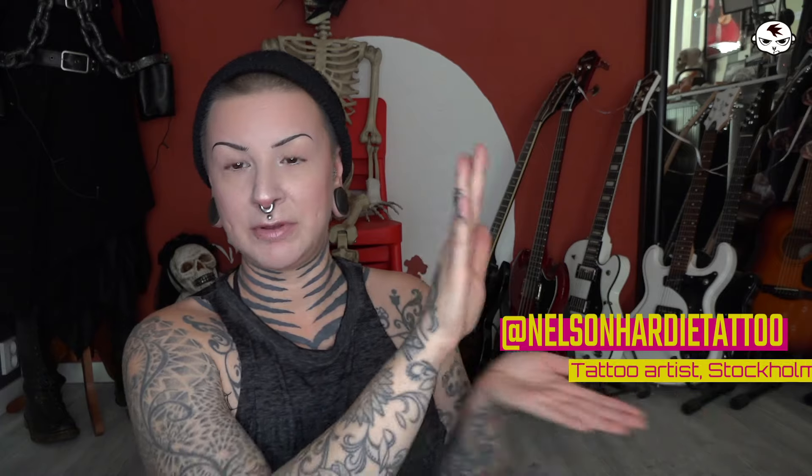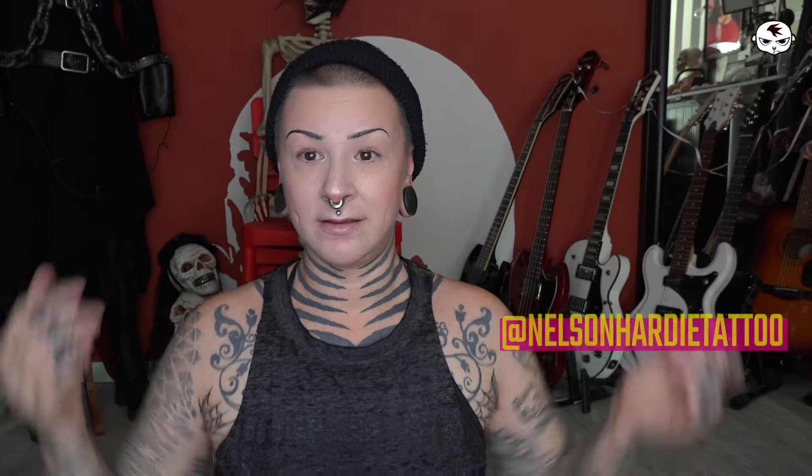The tattoo artist who did the spiderwebs on my arms is also the one who did them in my pits — his name is Nelson Hardy. I'll put his Instagram information right here so you can go check him out. This is what they look like. It's been six days since I got them and they are healing well.